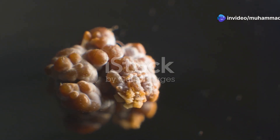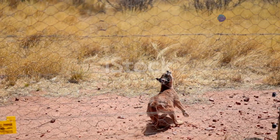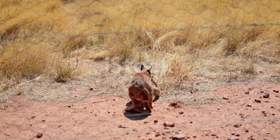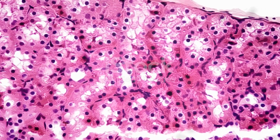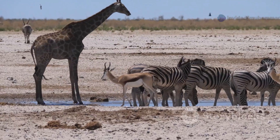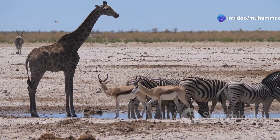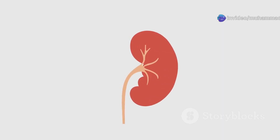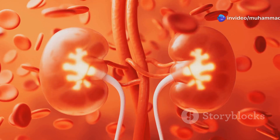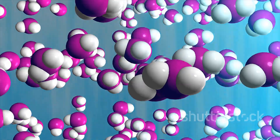Our exploration of vertebrate kidneys culminates with the mammalian kidney, a masterpiece of biological engineering honed over millions of years of evolution. These remarkable organs, compact yet incredibly efficient, represent a pinnacle of adaptation, enabling mammals to thrive in a wider range of habitats than any other vertebrate class. The mammalian kidney functions as a complex filtration system, extracting waste products from the blood and regulating the body's fluid and electrolyte balance. What sets the mammalian kidney apart is its remarkable ability to conserve water — a crucial adaptation for life in terrestrial environments where water availability can be scarce. This exceptional water conservation is made possible by the Loop of Henle, a specialised structure within the nephron. This U-shaped loop acts as a counter-current multiplier, creating a concentration gradient within the kidney that allows for the reabsorption of water from the filtrate, producing highly concentrated urine.